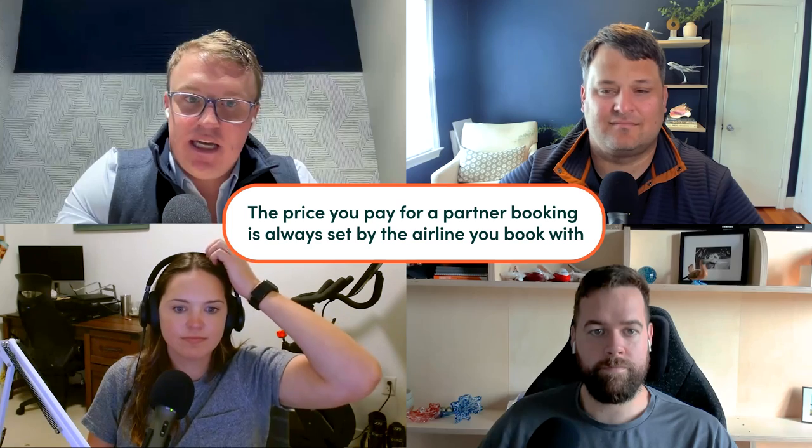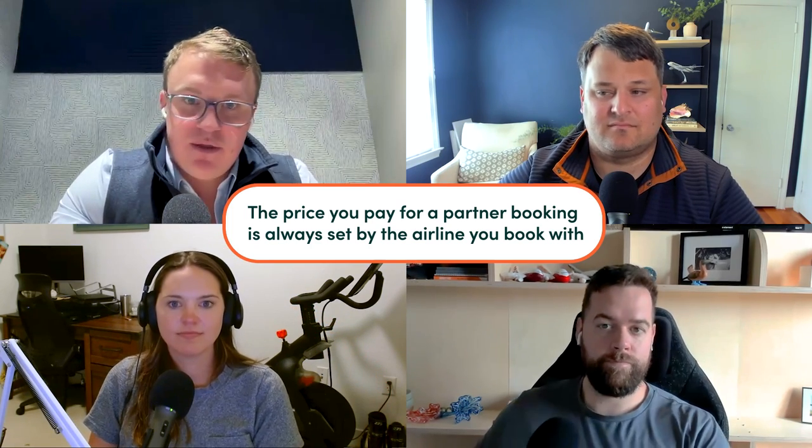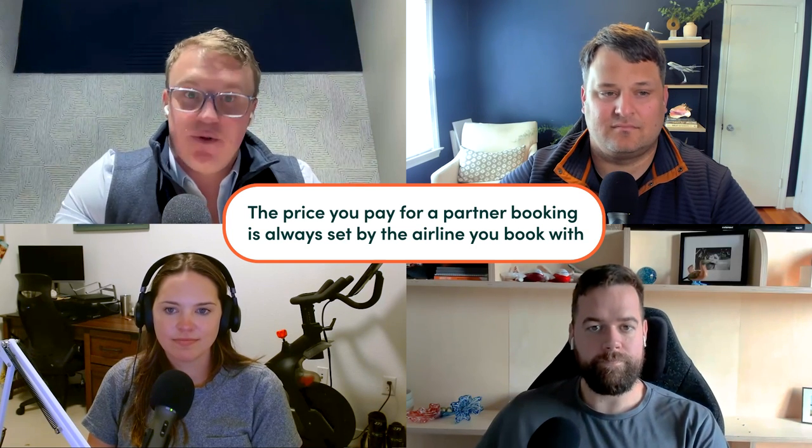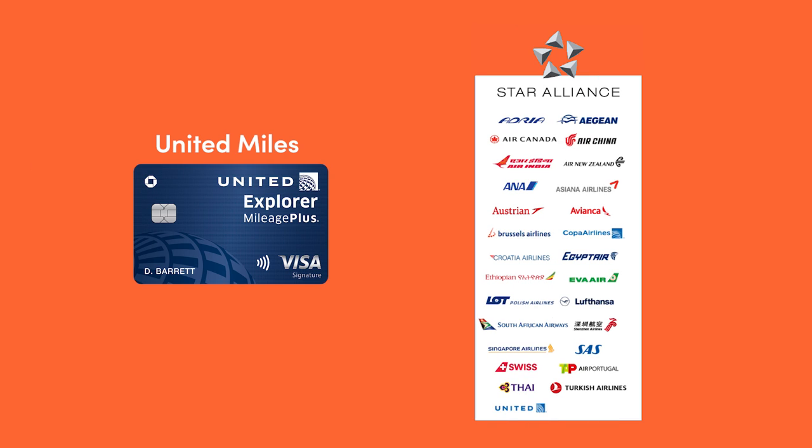Generally speaking, you can use points and miles from one airline in an alliance to book a flight on any other airline in that same alliance. But here's the key part that a lot of people miss: the price you pay is always set by the airline that you are booking with — the one you have miles with, the one you're redeeming with. So you can use American Airlines miles and book a flight with British Airways, Qantas, or Qatar, but you're going to pay the price set by American Airlines.